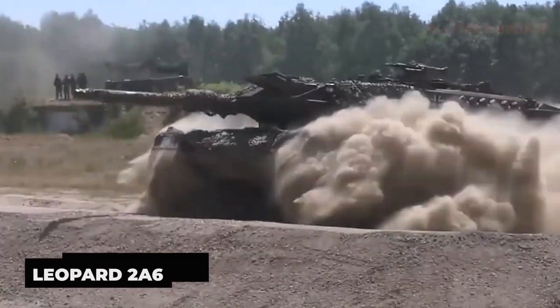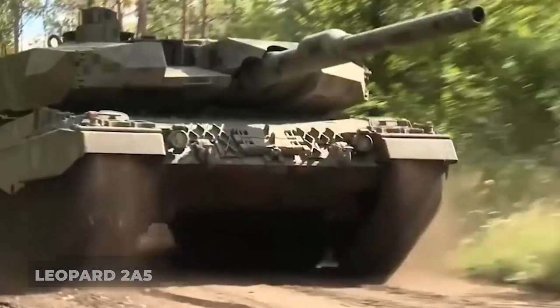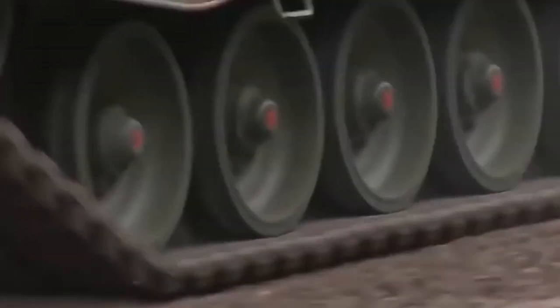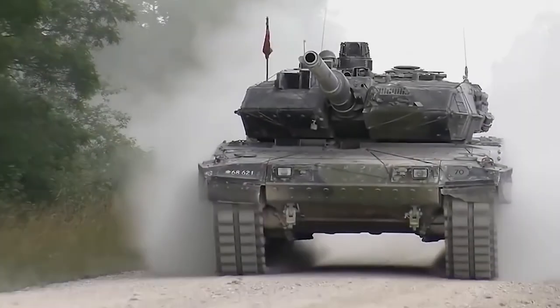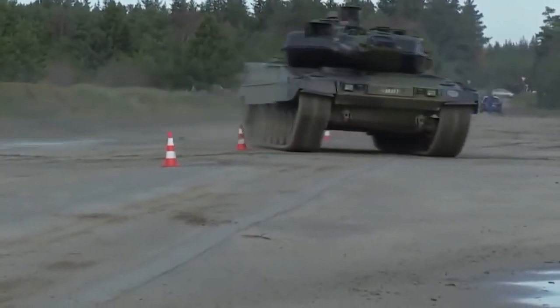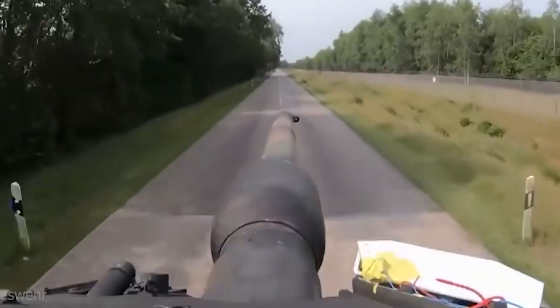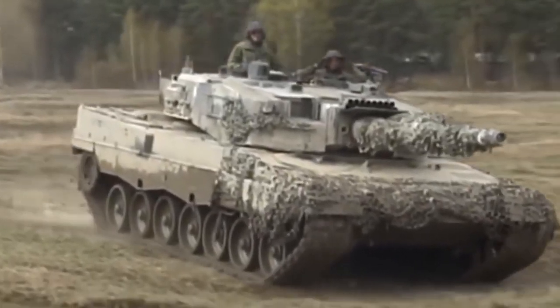The Leopard 2A6 is a main combat tank that is a development of the Leopard 2A5. It's currently one of the greatest main battle tanks in the world after being significantly improved over its predecessor. Using knowledge gathered from the Balkan conflict, this tank was improved to enhance soldier safety, giving the Bundeswehr the first main combat tank with added mine protection in history.